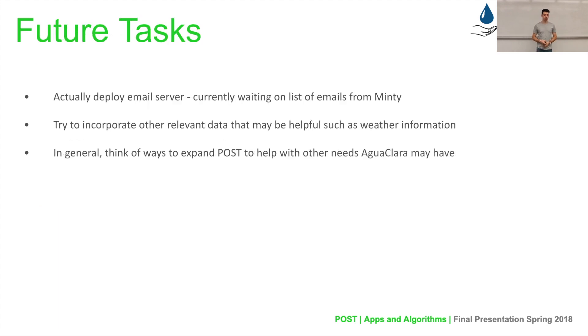To wrap up, here are some future tasks for POST. First is to actually deploy the email server — all the code is finished and the script is scheduled on AWS, but we're still waiting on the list of email addresses for plant operators from Minty in Honduras. Second is to incorporate other relevant information such as weather data to help identify trends in the plant data, making it more useful for understanding plant performance. Third, more generally, we want to expand POST to help with other needs of AluClara as a whole and interface with other apps and algorithm teams, as most of the original POST work is nearly complete.